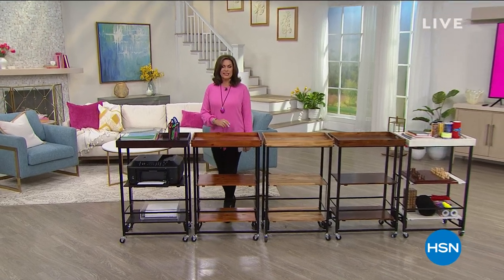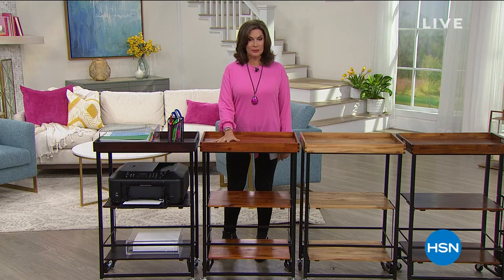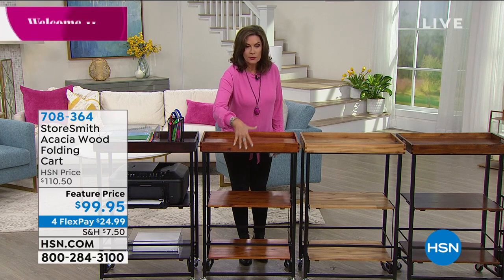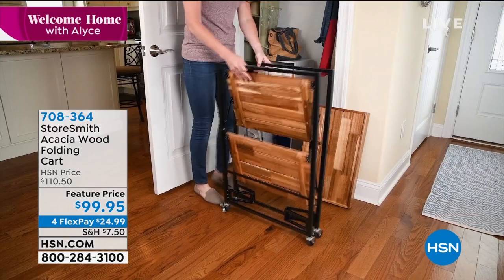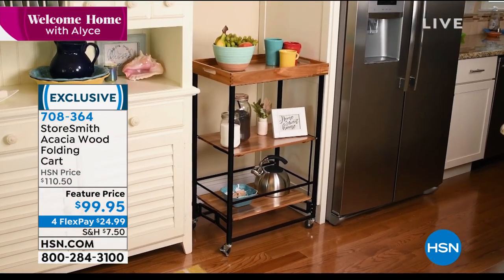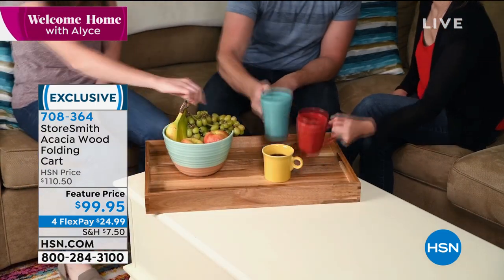I'm Alice Caron, and you're watching a special edition of Welcome Home. Coming to your home is one of the prettiest carts we have ever offered — all done in acacia wood. I haven't seen it before; I think this is brand new, and it's only here today. It's gorgeous. The whole thing actually will collapse and fold up. We're feature pricing this today at $99.95 with four flex payments and very low shipping and handling for such a large piece.